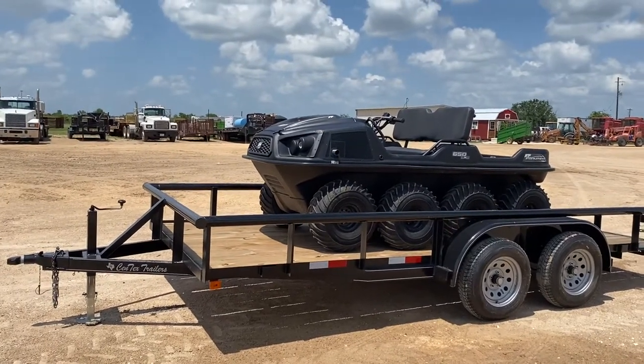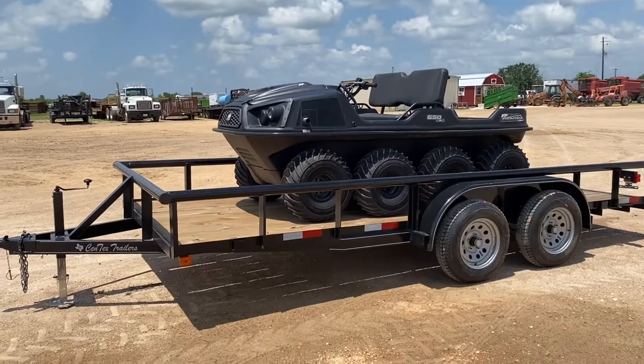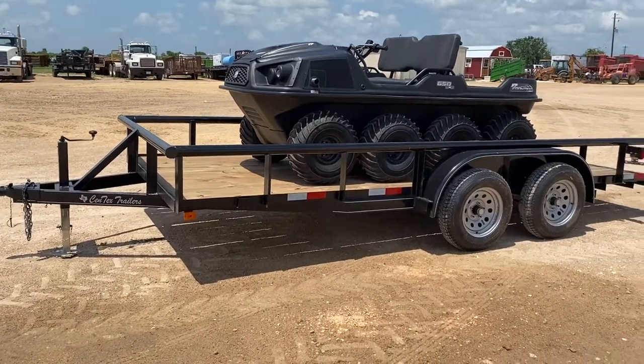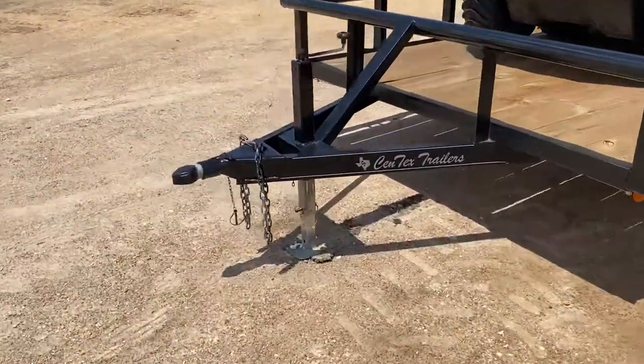It has the Briggs and Stratton Vanguard 23 horsepower motor in it. This is going to be an 82 by 16 foot utility trailer, tandem axle, two inch ball up in front.